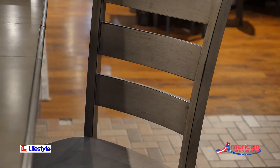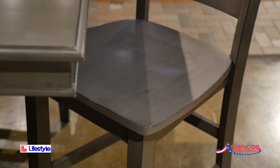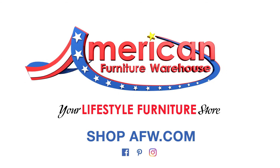The counter height bar stool features clean lines and a stylish grey finish paired with a timeless back slat design and a wooden seat. You can find your style, selection, and value at American Furniture Warehouse.